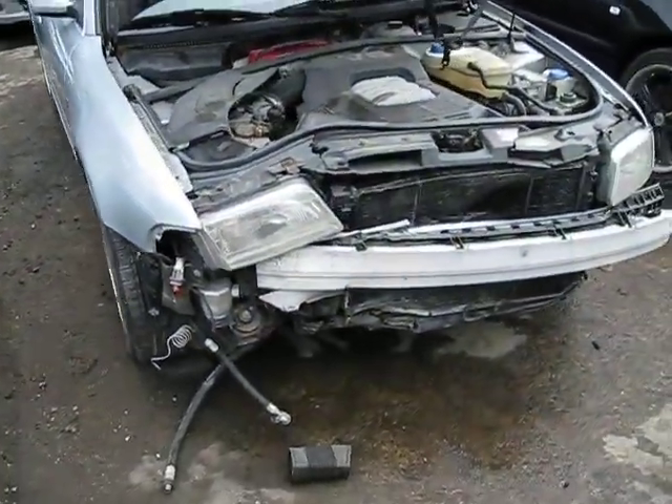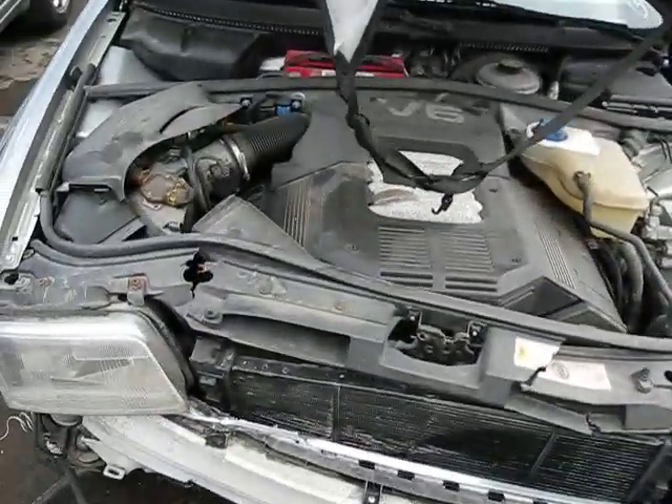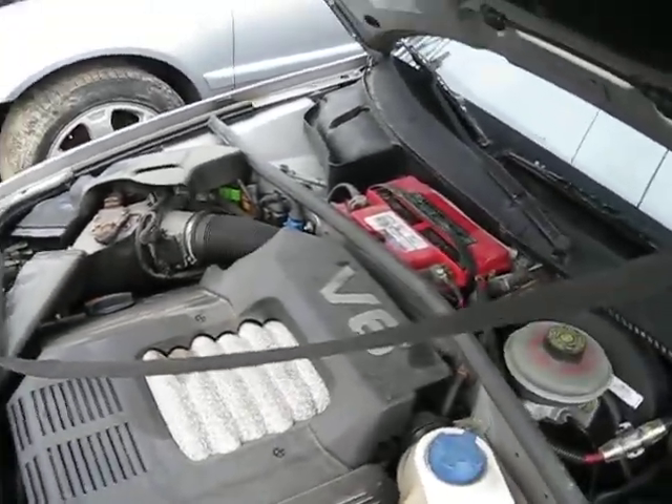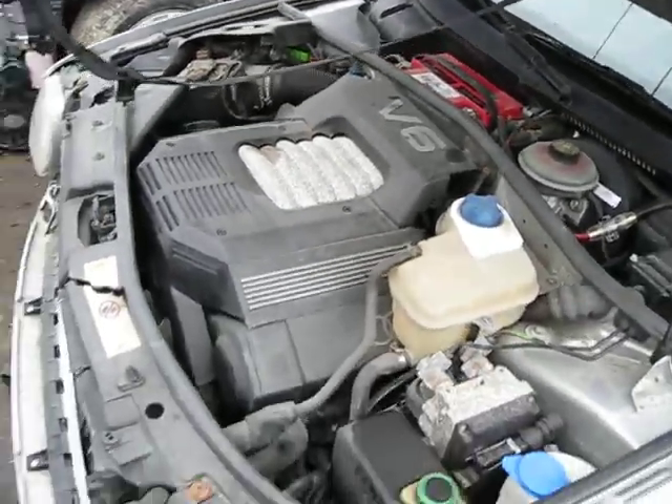Hello and welcome to Tom's Foreign Auto Parts video portion of our inventory. Here we have a 1996 Audi A4.